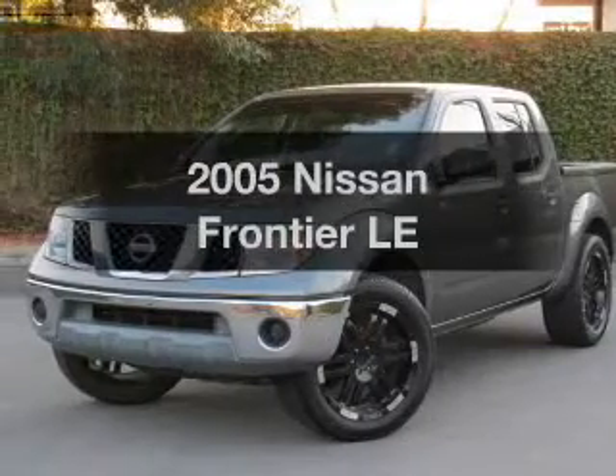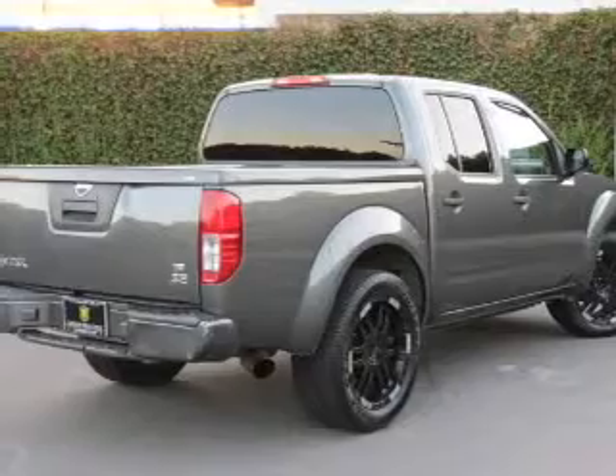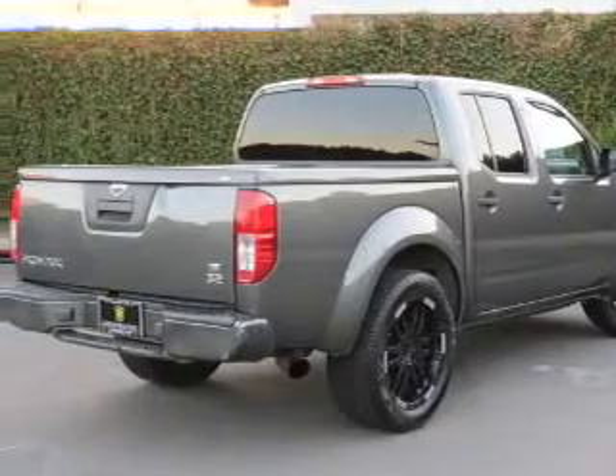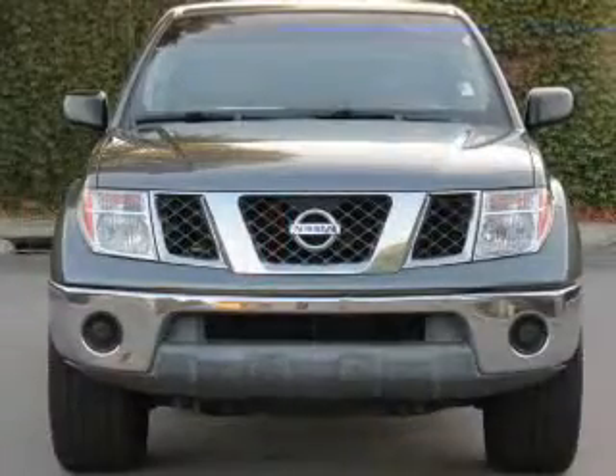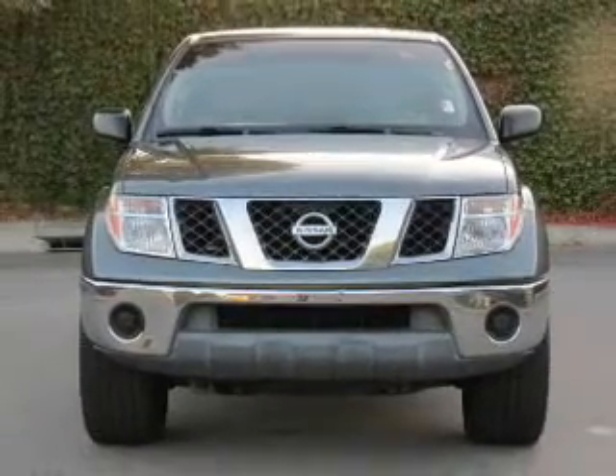Presenting the 2005 Nissan Frontier. If you're looking for an automobile with great attributes, look no further. With a reliable six-cylinder engine, the powertrain includes rear wheel drive, driven by a five-speed automatic transmission.